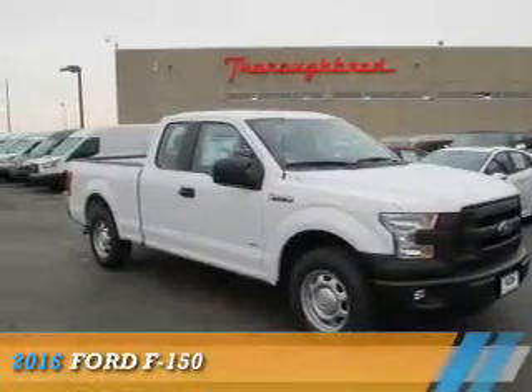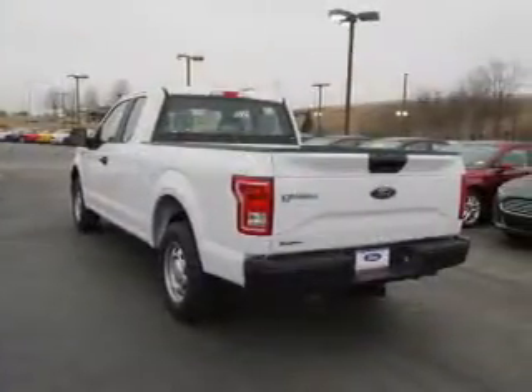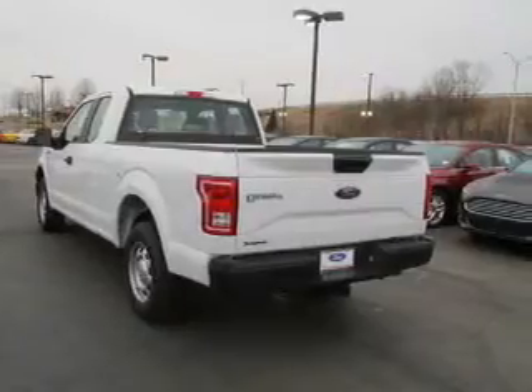Presenting the 2016 Ford F-150. It's powered by a 6-cylinder engine and a 6-speed automatic transmission.